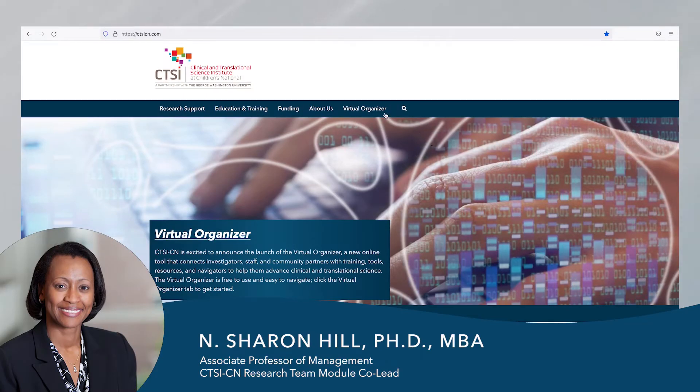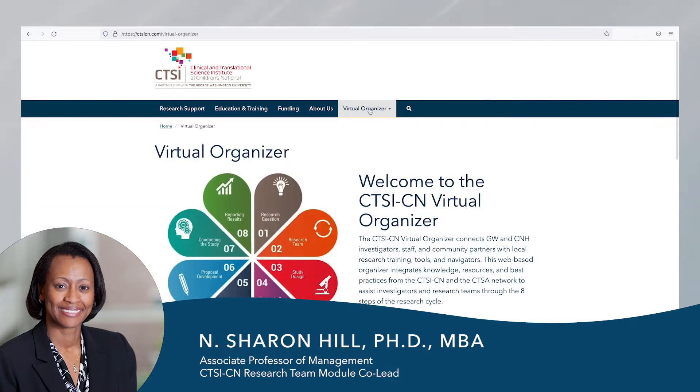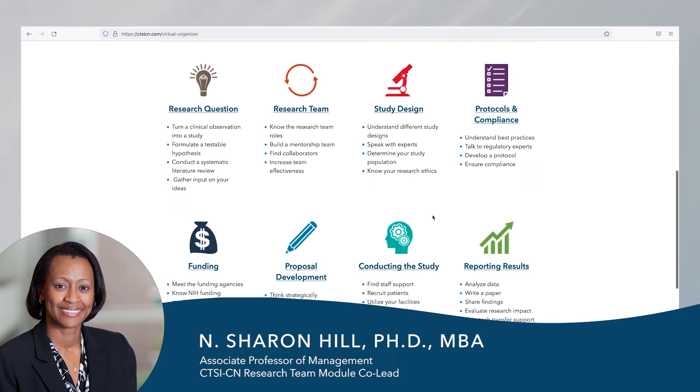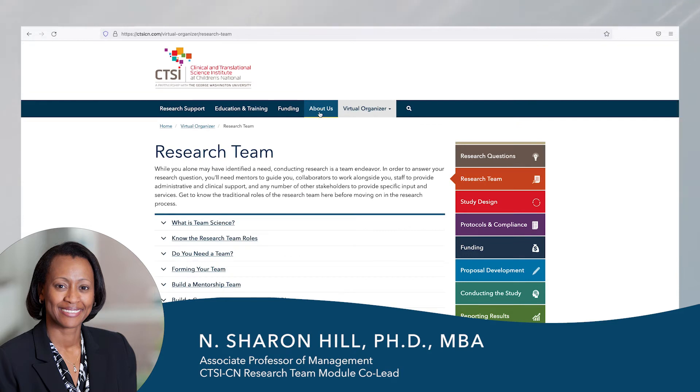The National Institute of Health and other funding agencies have prioritized team science as a key component of successful proposals. Team science is the collaborative effort of scientists to address research challenges by working together in teams. In the virtual organizer, we have assembled best practices from team science research to help you work successfully in teams.